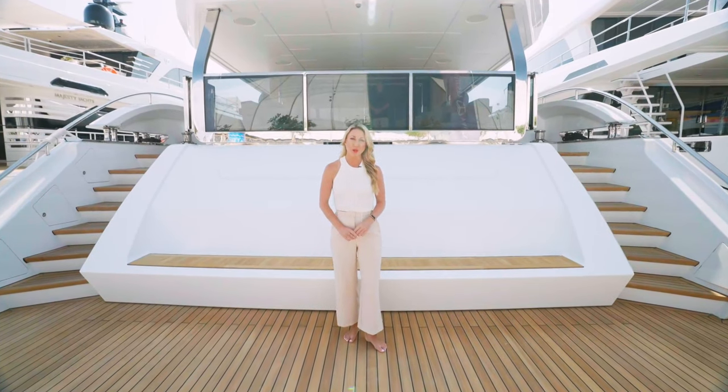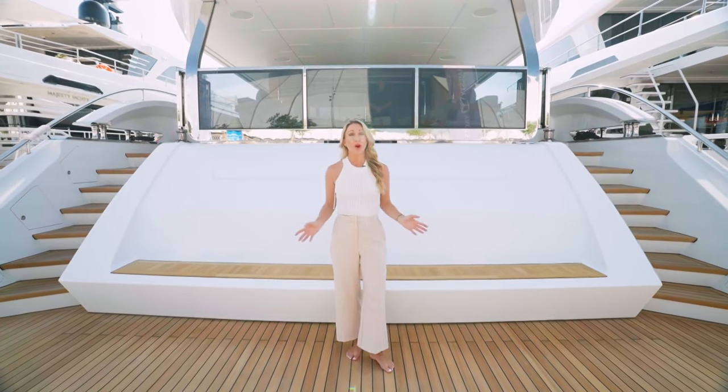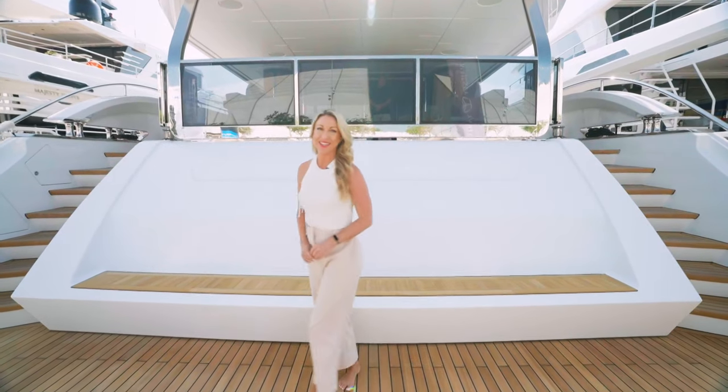Welcome back to the Dubai International Boat Show 2023. We are on board the magnificent Majesty Triple One. Let's take a look.